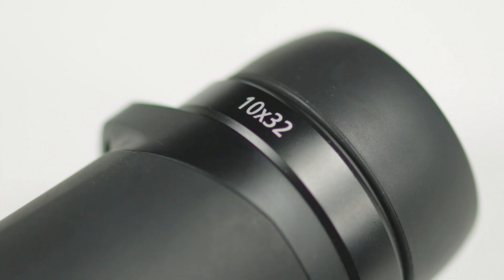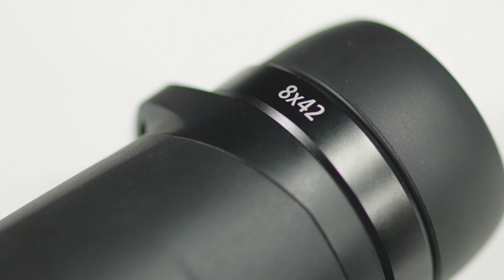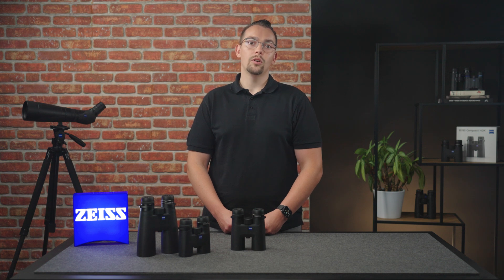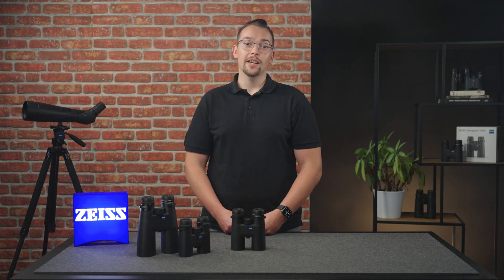Binoculars with a slightly smaller objective lens diameter like the 32mm are more compact and lighter, making it easier for you to track fast moving animals. The 42mm binoculars offer a pleasant viewing experience thanks to the slightly larger exit pupil. This allows you to get into the view more quickly when you put the binoculars on and more light gets into the glass, which can be very practical especially in low light conditions.